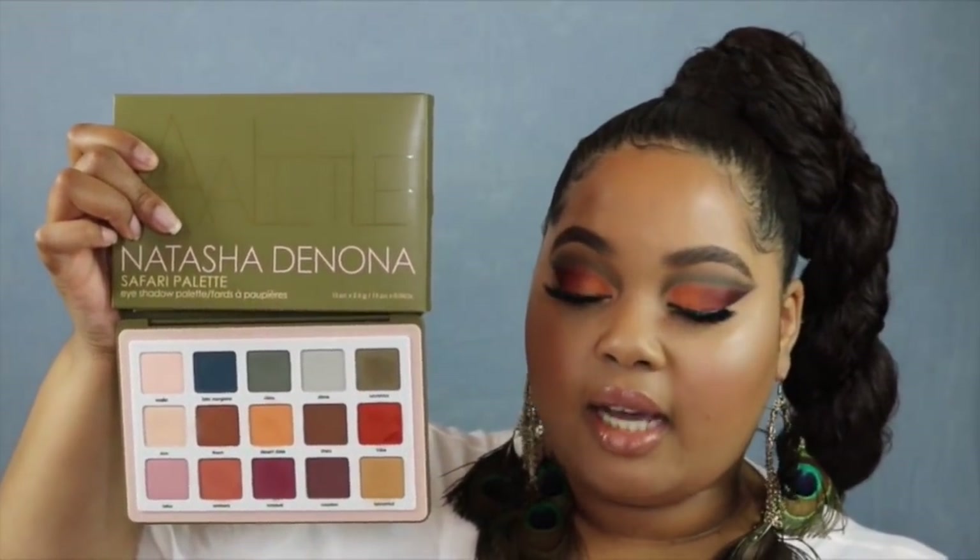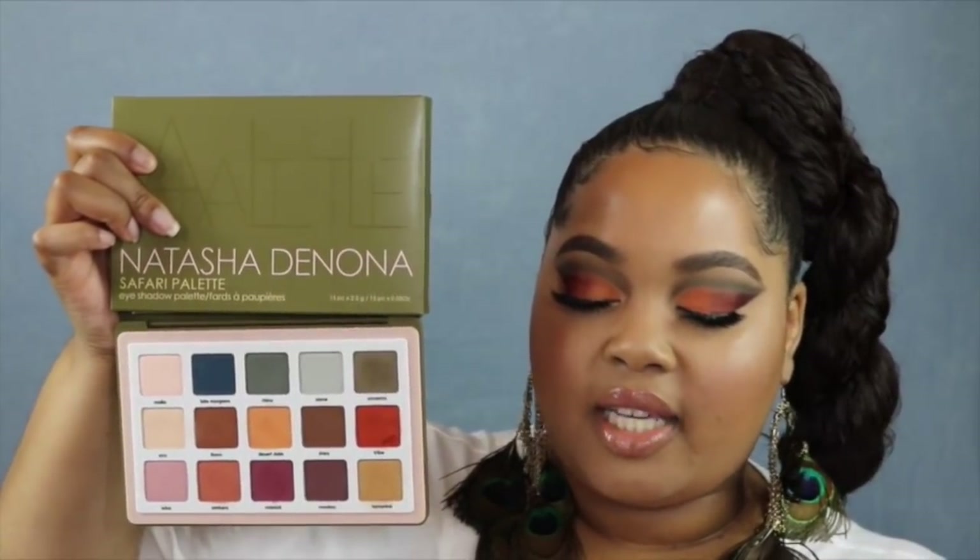It also says these eyeshadows are not dusty and come in a zero fallout formula, which is ideal and yet very hard to find in matte textures. As the description stated, this is her first time doing an all matte eyeshadow palette. Normally Natasha Denona is gonna come with those shimmers. These are the creamy matte formula, so they are designed to be a little bit more creamy, easier to blend, and more pigmented than other matte eyeshadows.